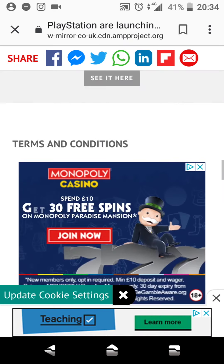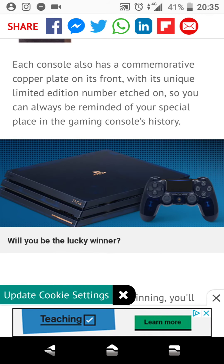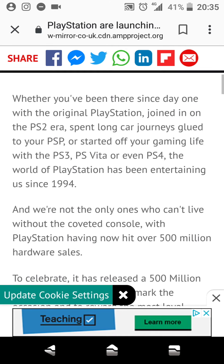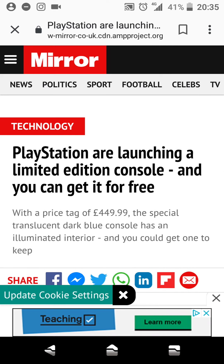So yeah, you can be in with a chance of essentially winning this beautiful limited edition special PlayStation 4 2TB edition. It just looks so beautiful. So if you're in the UK, guys, please enter this. I have entered this. I really hope I win. And if one of you guys win, please let me know in the comment section down below.